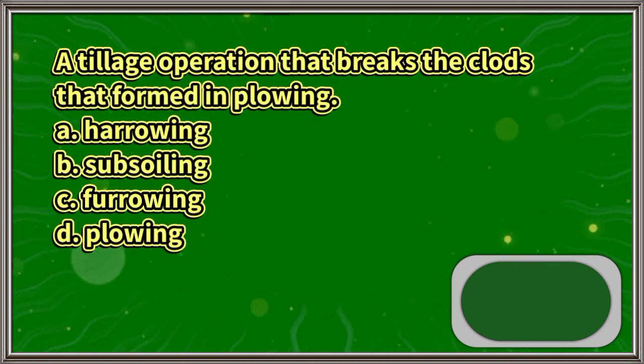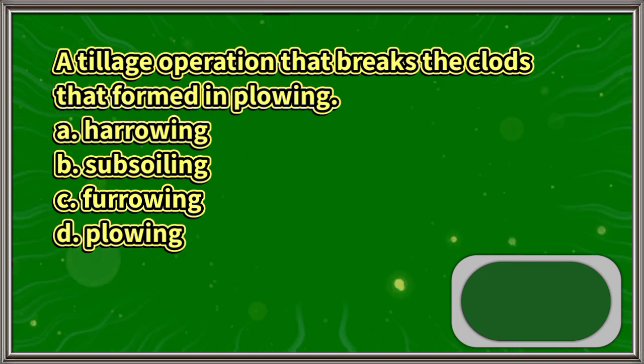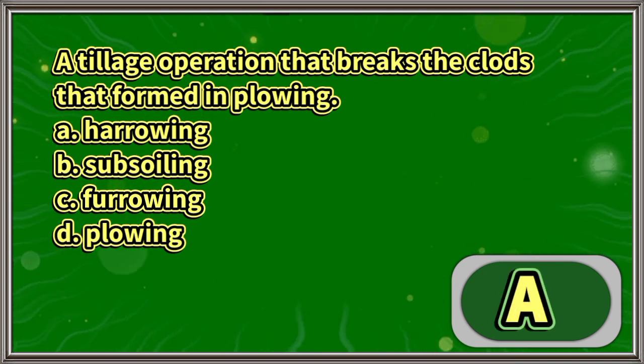A tillage operation that breaks the clods that formed in plowing: A. Harrowing, B. Subsoiling, C. Furrowing, D. Plowing. The answer is letter A.